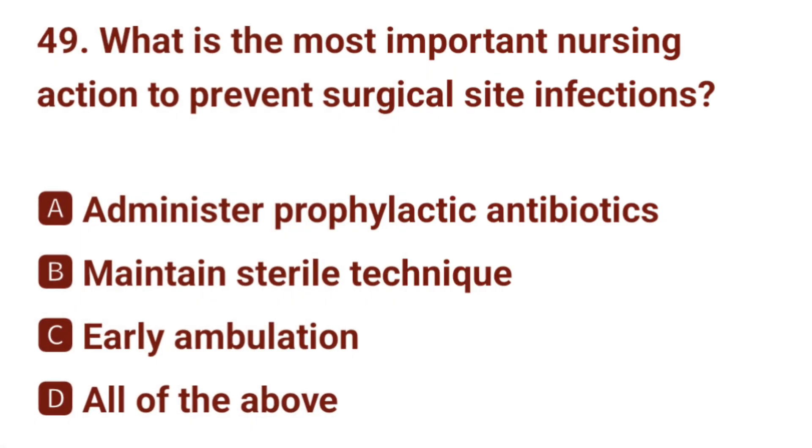Question number 49. What is the most important nursing action to prevent surgical site infections? The correct answer is B: maintain sterile technique.